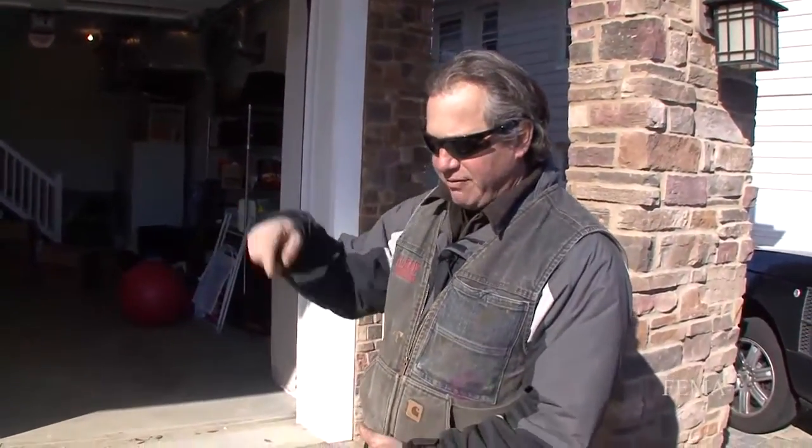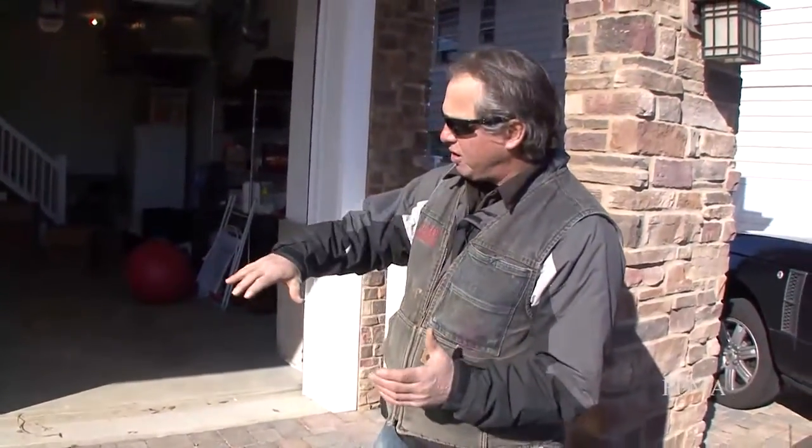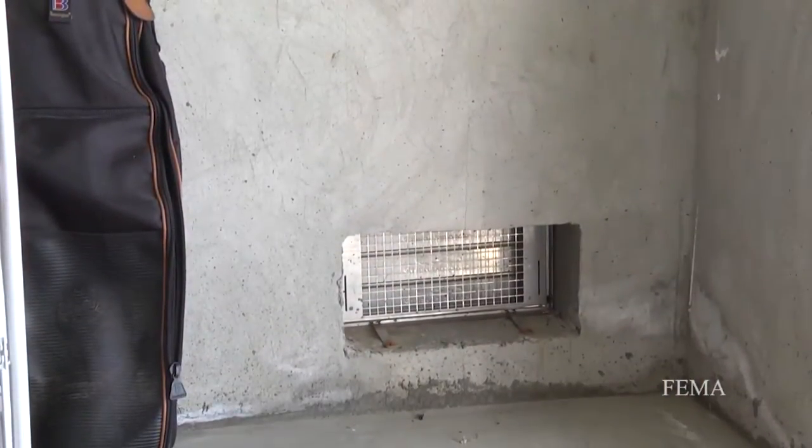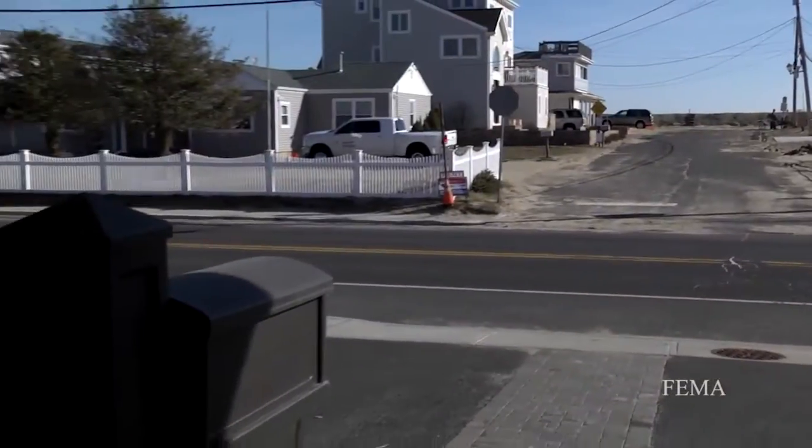Paul had us put rebar into the footing, so the rods come up every four feet into the structure, so that when the water comes it'll hold the pressure of the water. Then we have the flood vents that release the water back out.